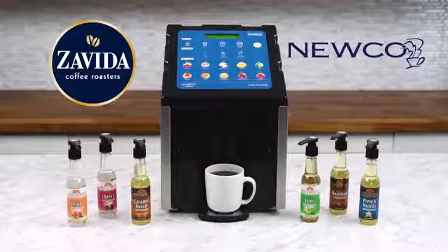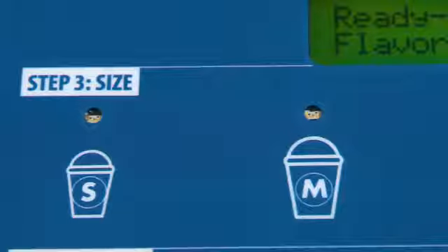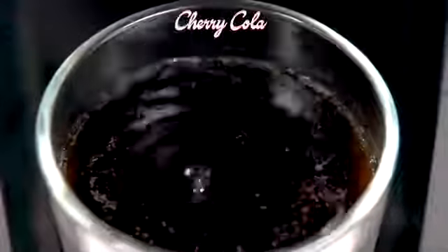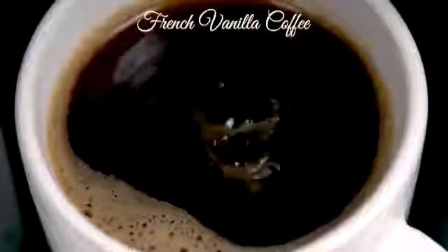The latest in flavor shock dispensing technology has arrived. Add a cherry splash to your regular and diet cola. Flavor your regular and decaf coffee with French vanilla.